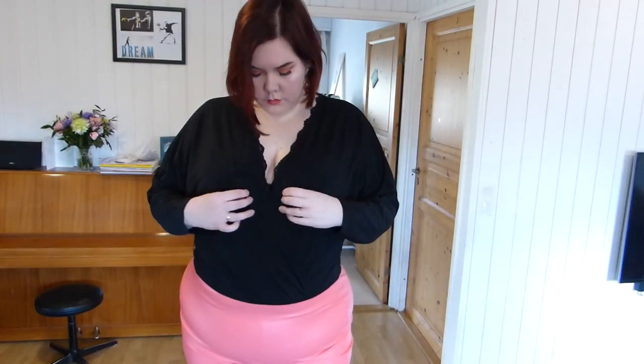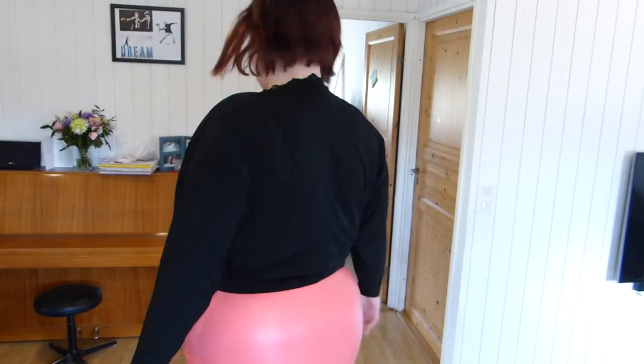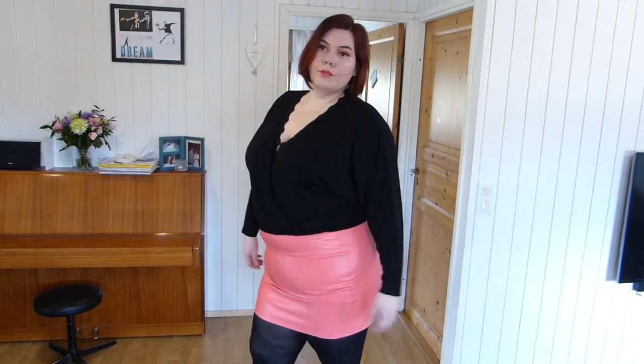Hey guys, welcome back to my channel, and welcome if this is your first time here. Today I have another haul for you guys, and this is an ASOS haul. They have really good sales right now, so do check out their outlet section.